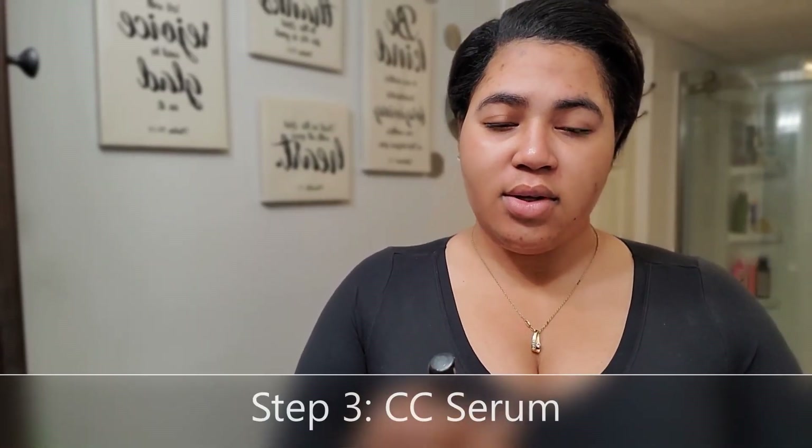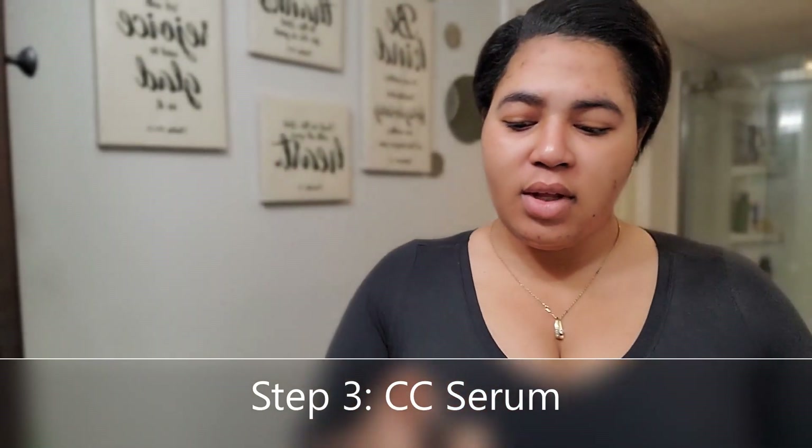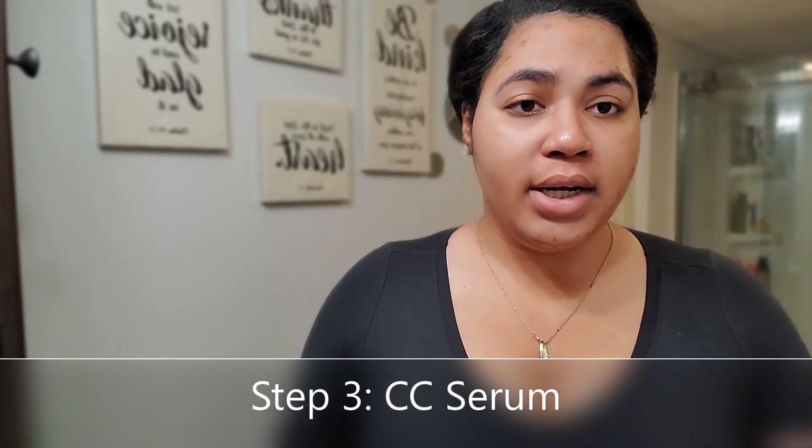Step three — the color corrector serum. I like to shake the bottle, take a couple of squirts. You can single-handedly put it on your dark spots — literally just the dark spots — but I like an even face so I go ahead and mix it all over. Yes, all these products smell amazing.